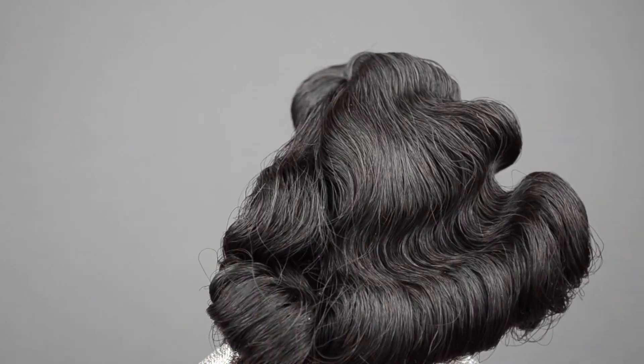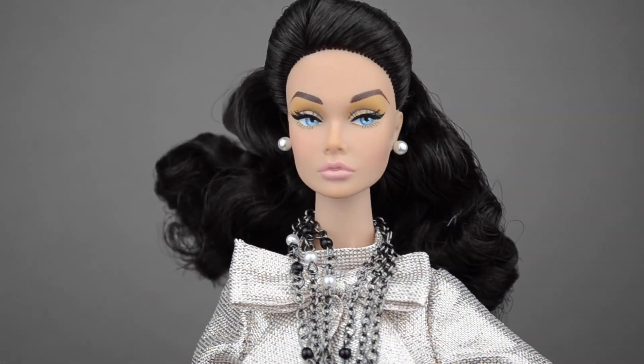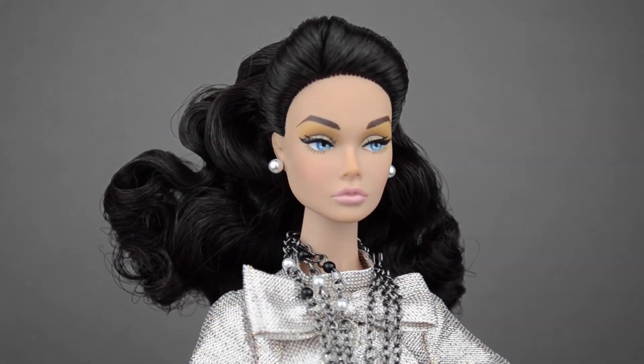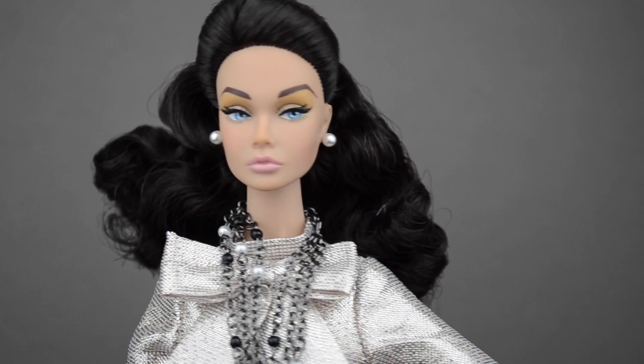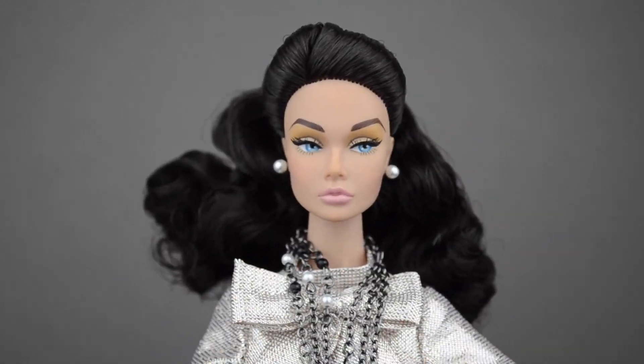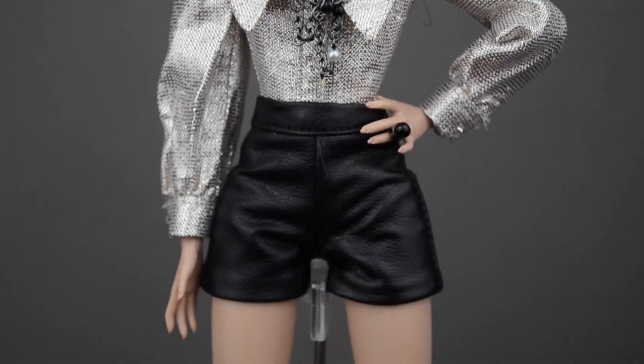I love the little half updo ponytail because it's still really modern. It's just really big curls. I love her. I'm really excited to have her finally. Let's go ahead and review the sister — the other Poppy Parker.